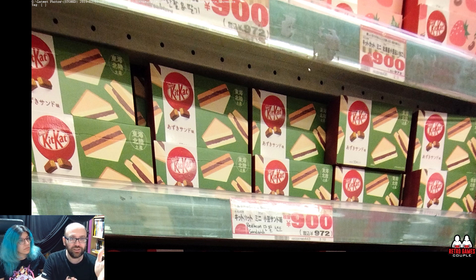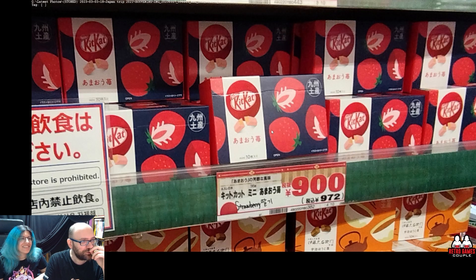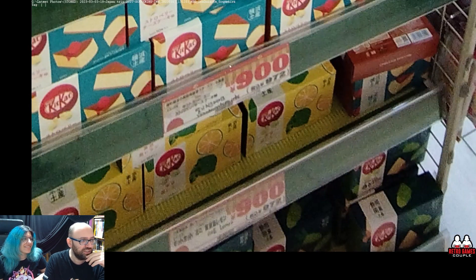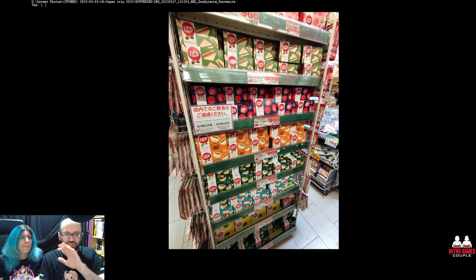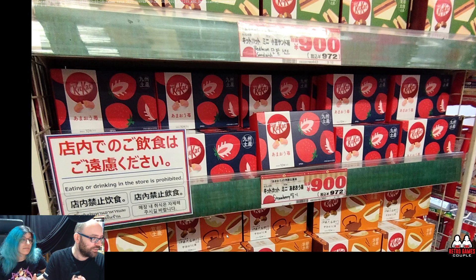I was impressed in general that they have so many versions of KitKat. In Greece we only have the normal, the dark chocolate, the white one, and the ruby one. In Japan they have strawberry — I'm not sure what this one is — and bean paste. Oh, here it says red bean sandwich! And there's coffee, green tea, strawberry cheesecake, lemon, and a different green tea. We bought a lot of small ones, not the big boxes. The price here is very good, but I think in Osaka they were even cheaper — like 500 yen for the boxes.